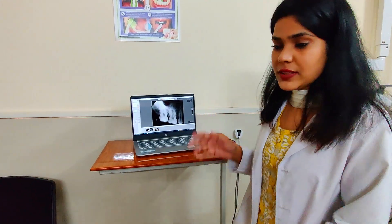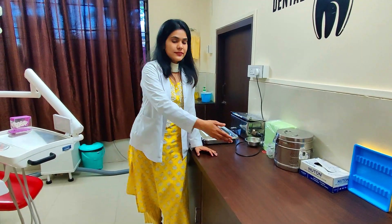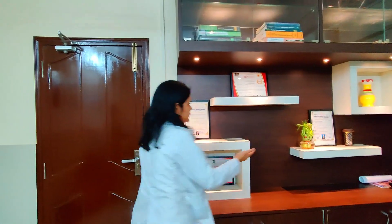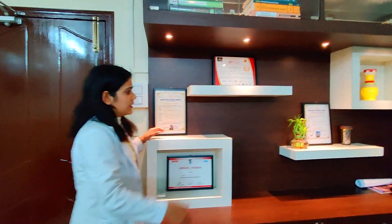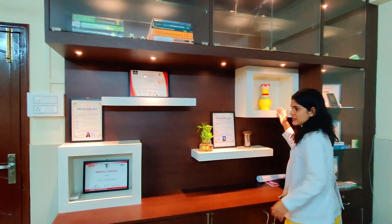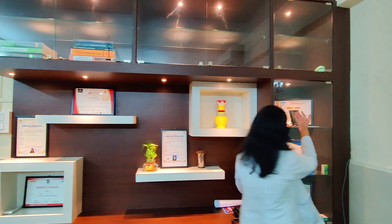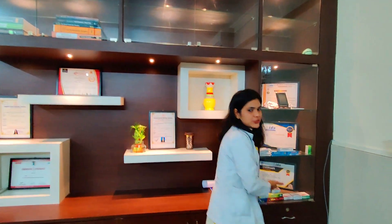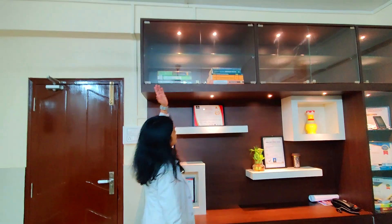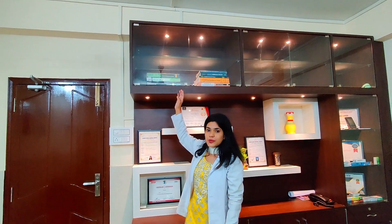This is the X-ray machine, attached to the wall. We use a portable digital sensor to produce intraoral radiographs and a laptop to view those radiographs. Here is the basin and this is the washroom. This is the working area where we do all the lab associated work. We have utilized the space to keep our certificates and license here, some decorative items, medicines provided by MRs, and this is the apex locator. We also have some books here.